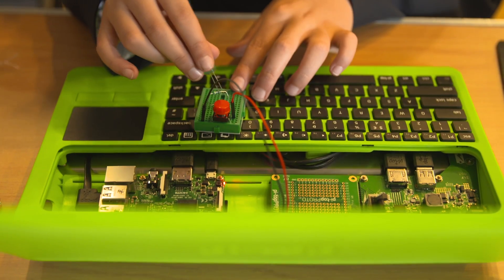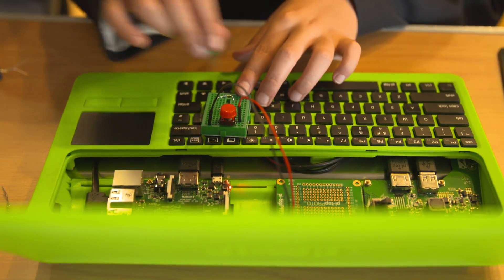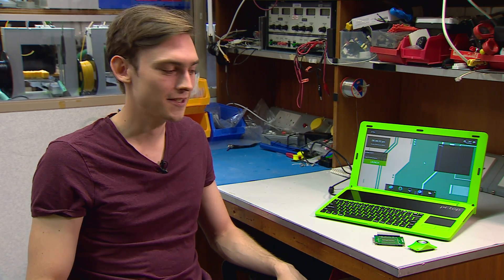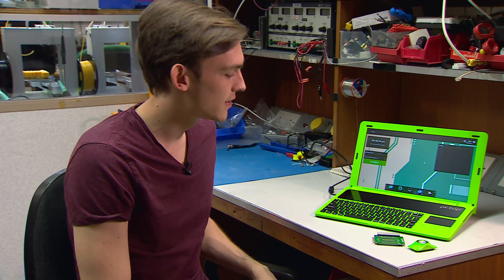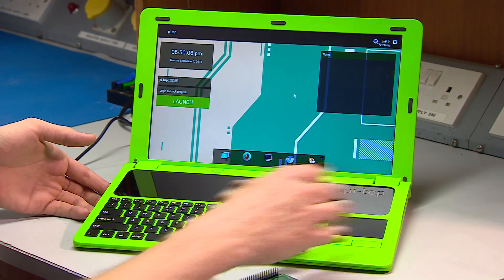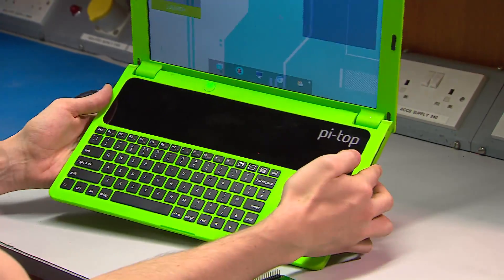The company helped to bring the tiny and affordable computer Raspberry Pi to market, and now this — Pi Top. Jesse is one of the co-founders. Pi Top is a build-it-yourself Raspberry Pi-based laptop. It's like a big Lego laptop — you snap everything together. It takes about 45 minutes to build and there's no soldering required.